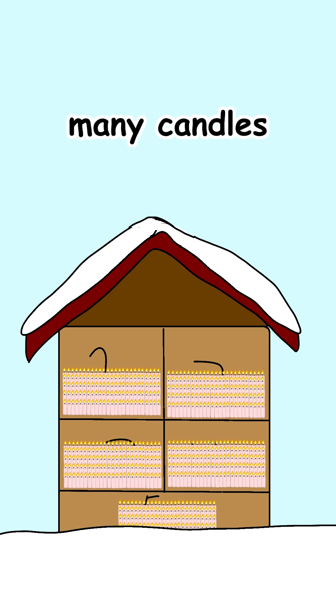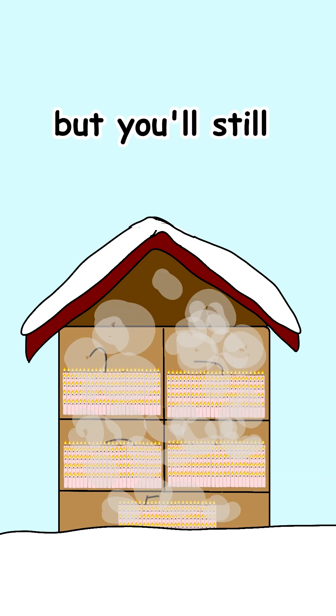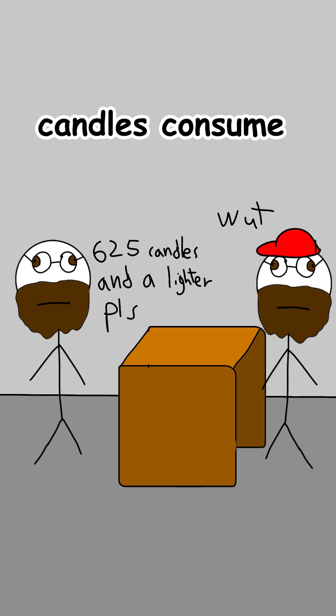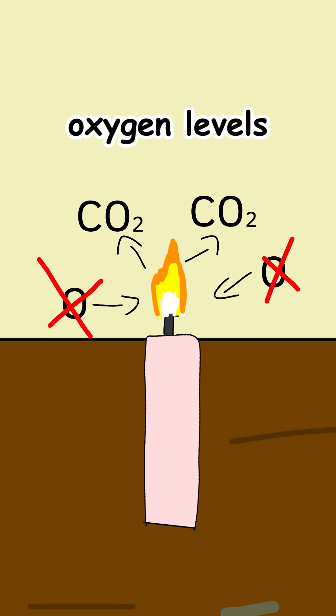Igniting that many candles turns your home into a fire hazard and possibly a sauna — and you'll still need a lighter and several trips to the candle store. On top of that, candles consume oxygen and produce carbon dioxide, and with hundreds burning, you'll quickly deplete oxygen levels and create serious ventilation problems.